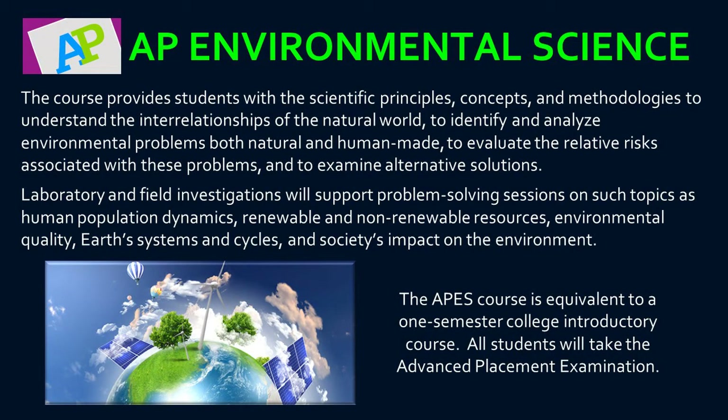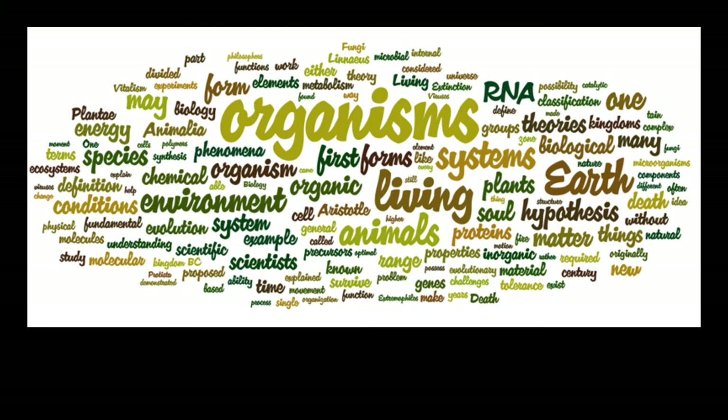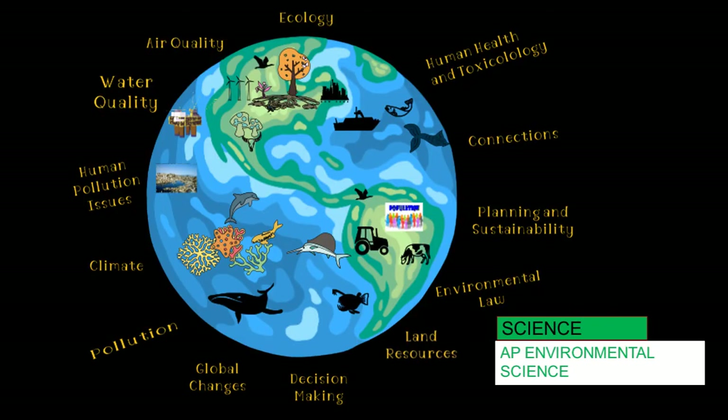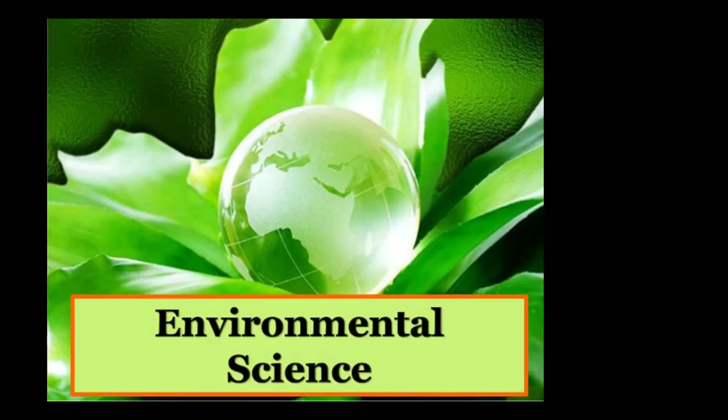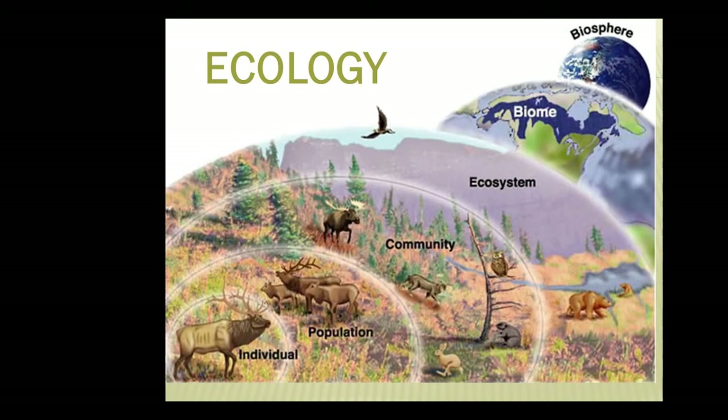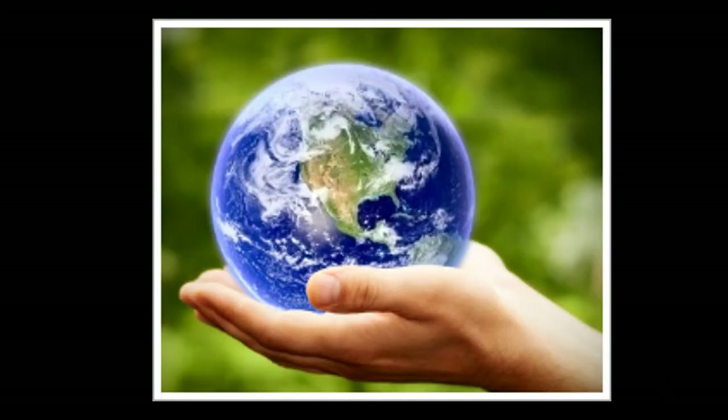Advanced Placement Environmental Science is a course which provides an opportunity for in-depth analysis of scientific principles and methodologies related to the interdependence of the Earth's living and non-living systems. A strong laboratory and field investigation component will support problem-solving sessions on topics such as human population dynamics, renewable and non-renewable resources, environmental quality and sustainability, Earth systems and cycles, and society's impact on the environment. All students will be required to take the Advanced Placement examination at the conclusion of the course.